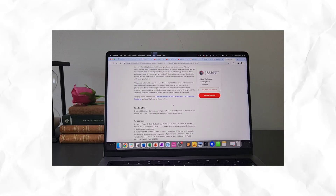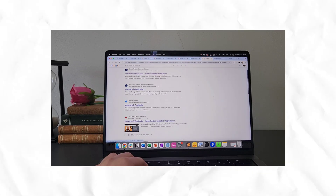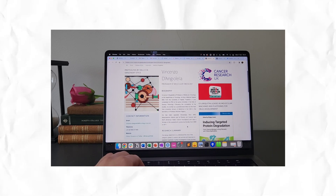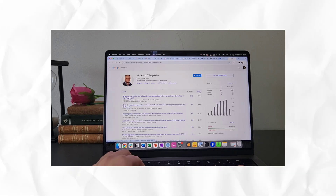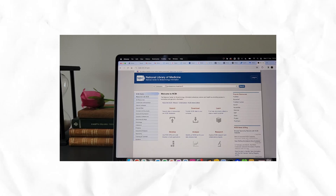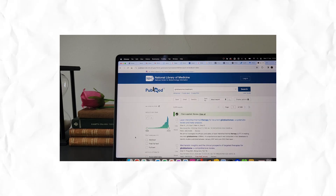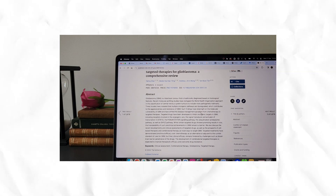Usually advertised projects don't give you all the information about the project because professors want to protect their ideas. So what you want to do is look at the professor's profile page on the university website and see what they've been working on. You also want to look at the lab group page and go through recent publications that are relevant to the project. You also want to google the research area in general so you understand the terminology, what the main ideas are, and the research background. This will help you understand the project better.